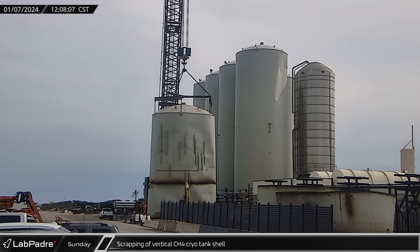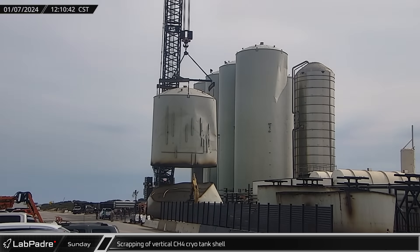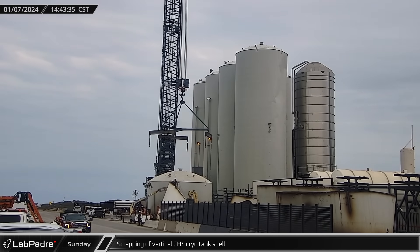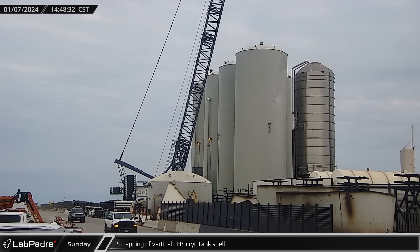Scrapping of the cryo tank shell continued through the day, with the second to last barrel section cut out shortly after noon. The final cut was finished four hours later and the cryo tank shell load spreader was switched for the inner tank load spreader.